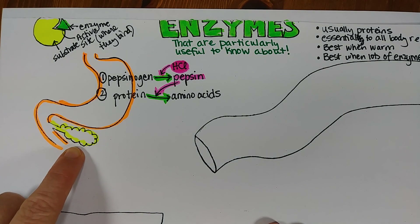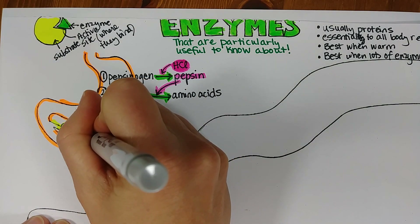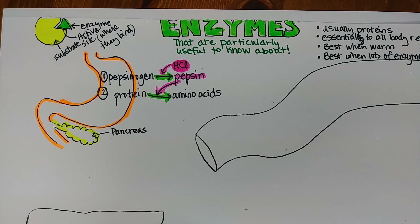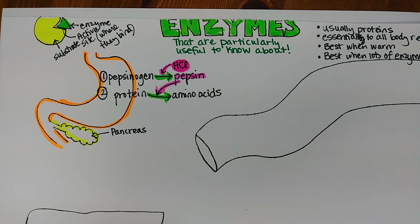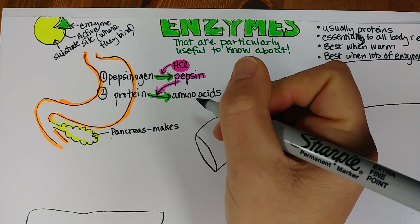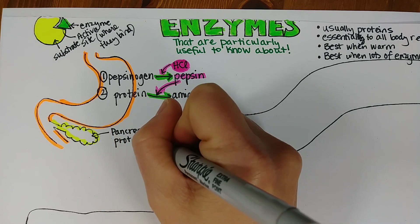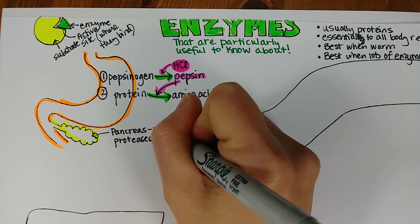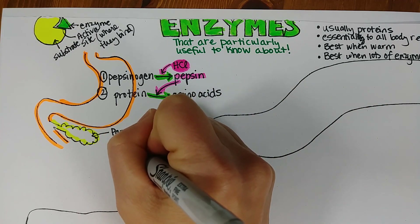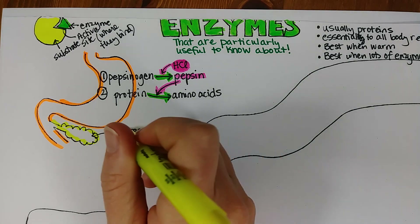Let's go ahead and look at the pancreas, which squirts its products into the duodenum. It is an exocrine gland, meaning it makes stuff and then squirts them out onto the mucous membrane of the intestine. It makes a few important enzymes: proteases that break down proteins into their amino acids, amylase that breaks down starch into simple sugars, and lipase that breaks down fats into fatty acids. All of these are essential for digestion to occur.